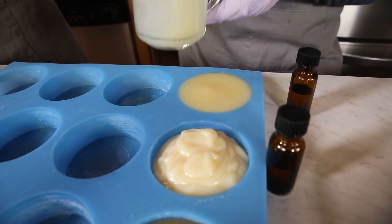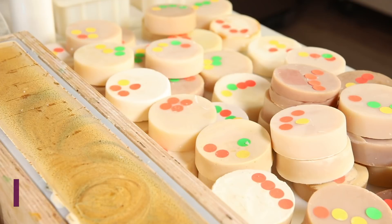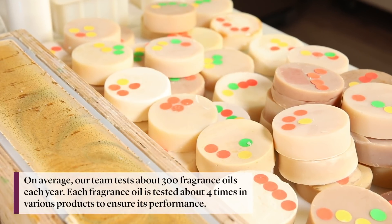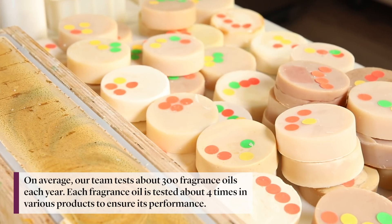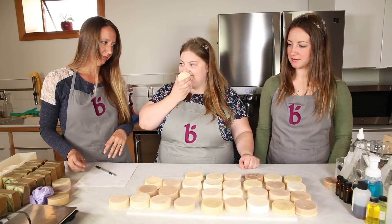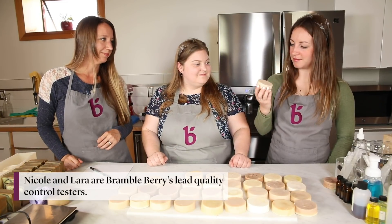At times we think that we've seen everything and we still end up surprised sometimes. When we're going through and evaluating the fragrances, we have a panel of people who have been here for a number of years. We give opinions based upon strength, performance, and coloring of the final soap, and we really look at how the fragrances complement each other to make sure we're coming up with a wide variety.